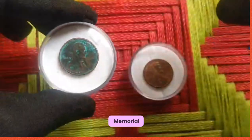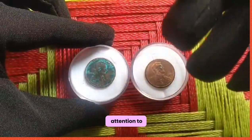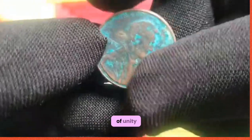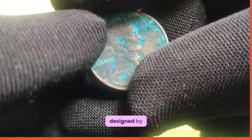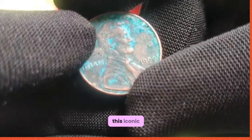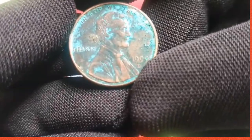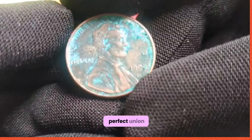Turning our attention to the reverse side, we are greeted by a majestic depiction of the Lincoln Memorial — a symbol of unity and democracy. Designed by Frank Gosboro, this iconic monument pays tribute to Lincoln's enduring legacy and his vision for a more perfect union.